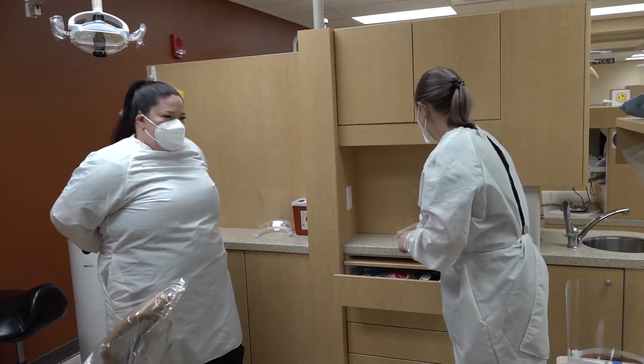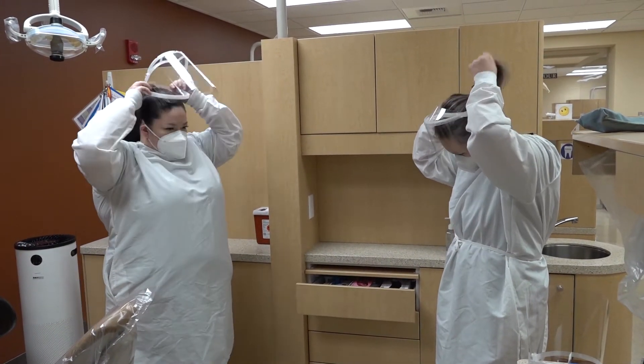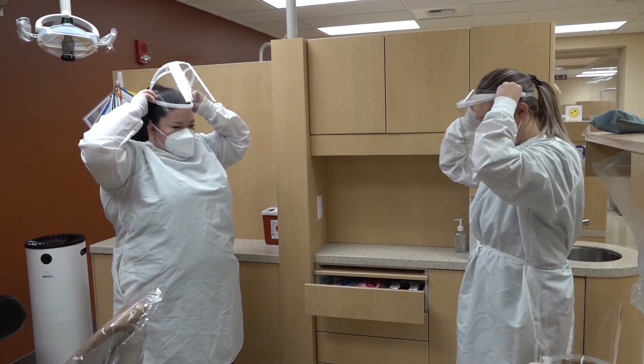Welcome to Yakima Valley College Dental Hygiene Clinic. Personal protective equipment is used throughout all procedures.